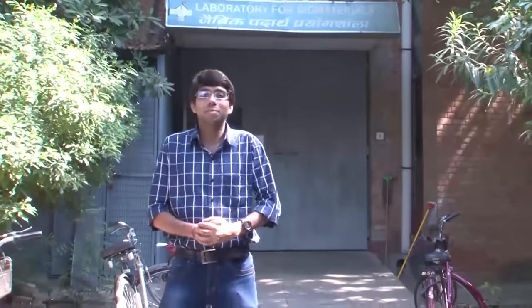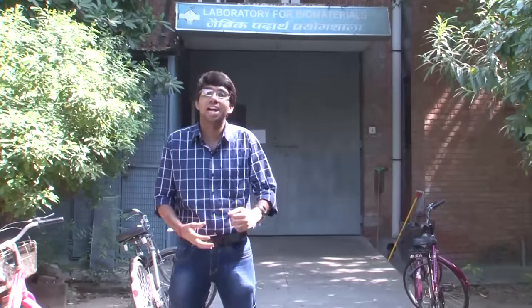Hi, welcome to the Laboratory for Biomaterials, IIT Kanpur. Our laboratory is one of the most important interdisciplinary laboratories in this institute as well as in the country.